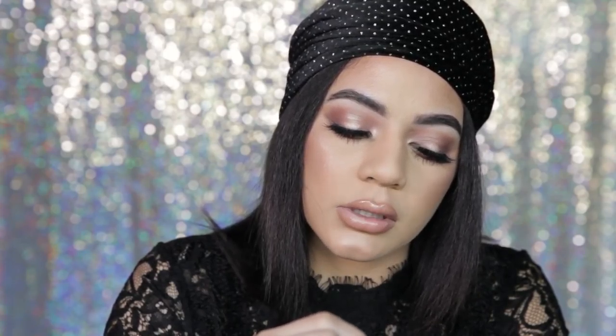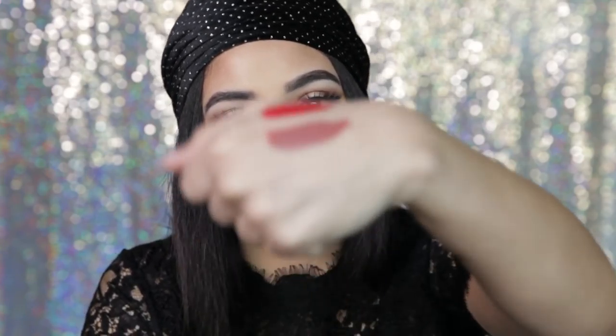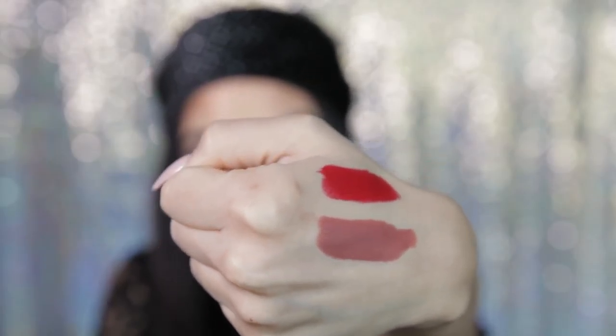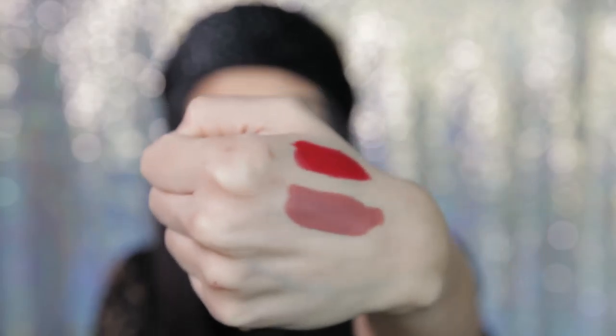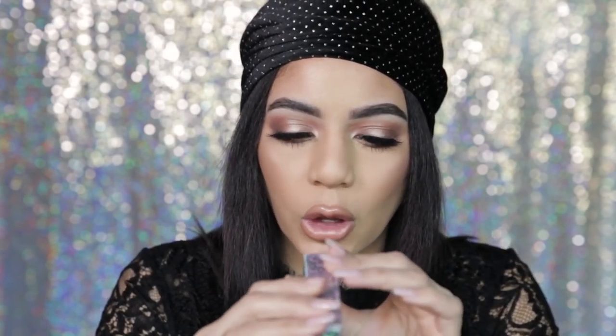Oh yeah, this is gorgeous — it's like a rustic, almost brown nude. I would use this as an everyday lip and it's got a satin finish. I love it. Isn't that gorgeous? You can see the difference and contrast between the two colors, but how great they're both swatching. I feel like all of his colors are going to be perfect on every skin tone.